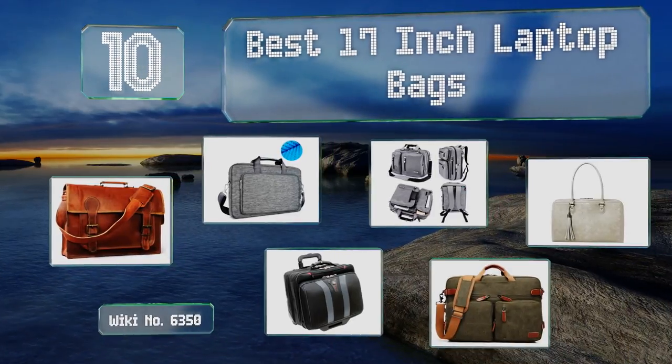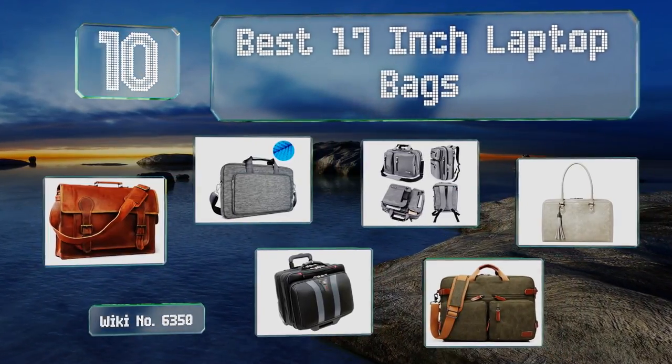EasyVid presents the 10 best 17-inch laptop bags. Let's get started with the list.